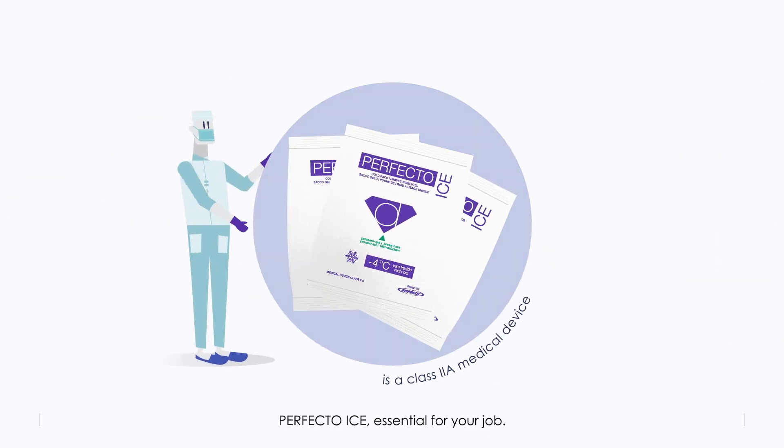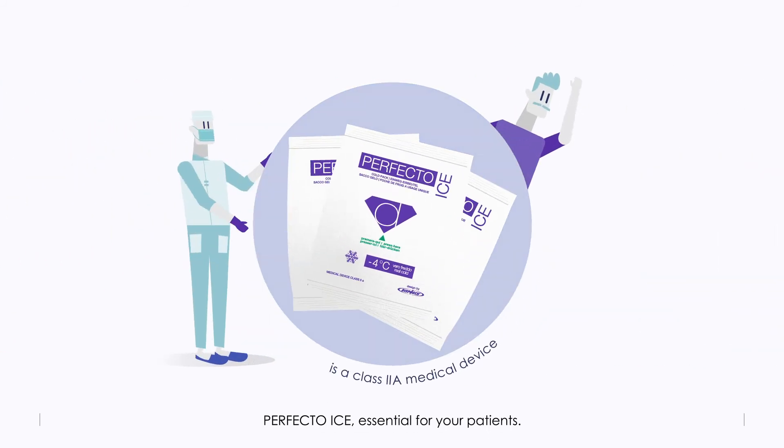Perfecto Ice, essential for your job. Perfecto Ice, essential for your patients.